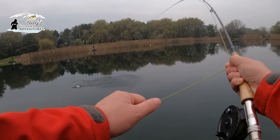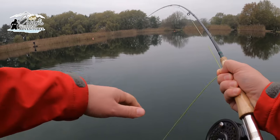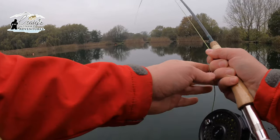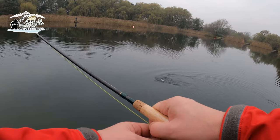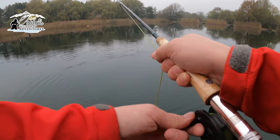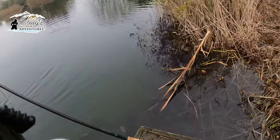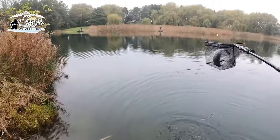Fish on! Yeah, a couple foot under. Fish on, yeah. And it's in the net.